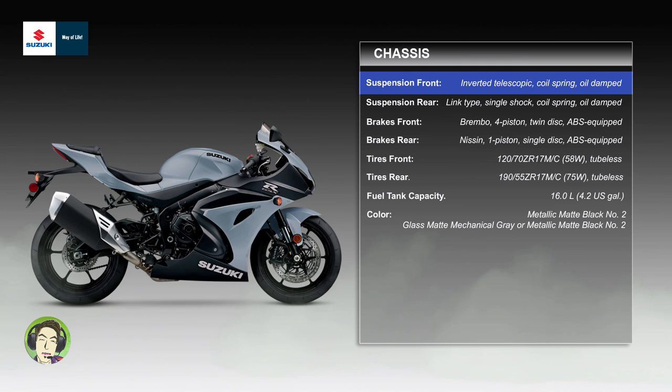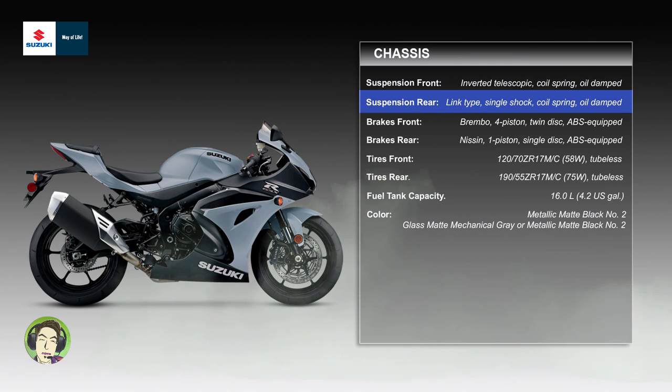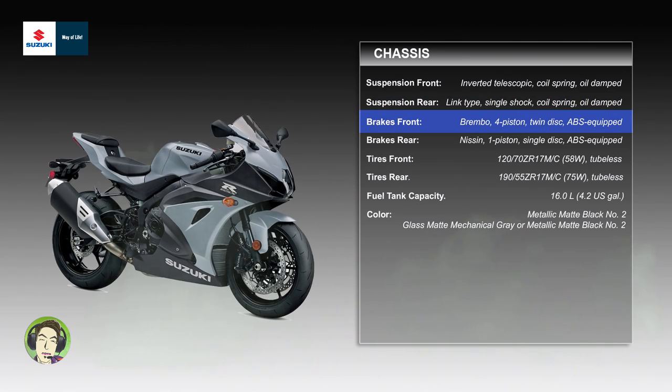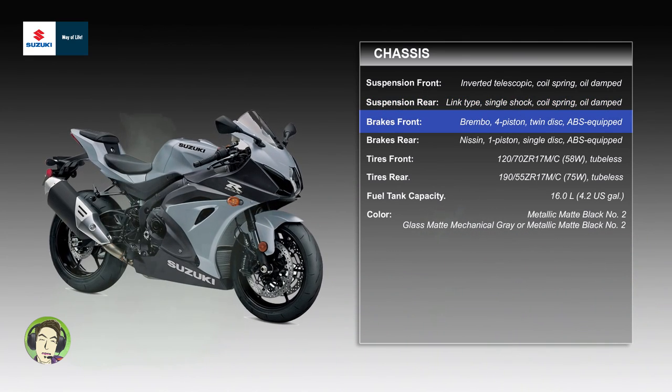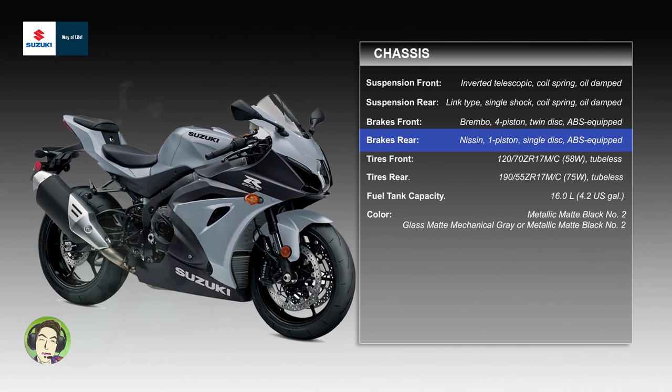Chassis — suspension front: inverted telescopic, coil spring, oil damped. Suspension rear: link type, single shock, coil spring, oil damped. Brakes front: Brembo, 4-piston, twin disc, ABS equipped. Brakes rear: 1-piston, single disc, ABS equipped.